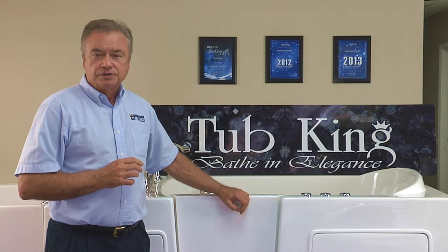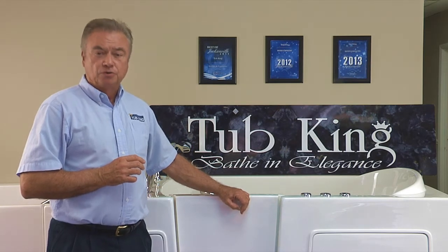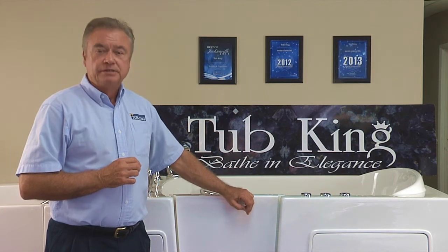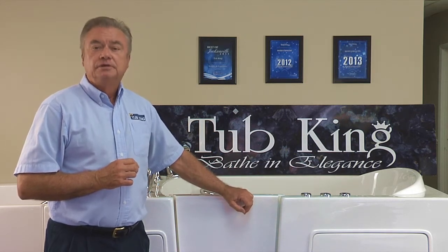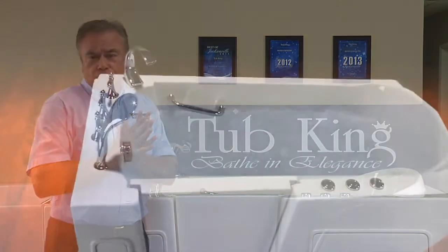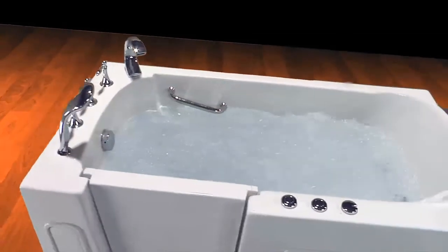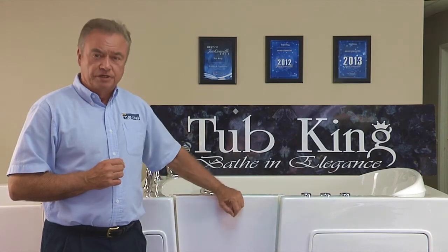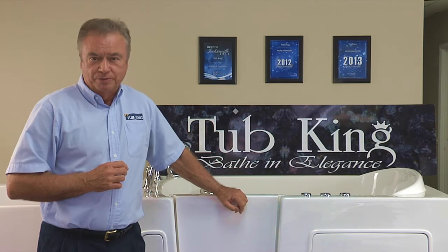Each model comes in either a left or right opening door. They can be purchased as either a soaker tub designed with no jets, an air-jetted tub with hydro air bubbles, or a dual system that has both air jets and water jets. This design also comes with an inline heater for keeping the water warm for a longer period.